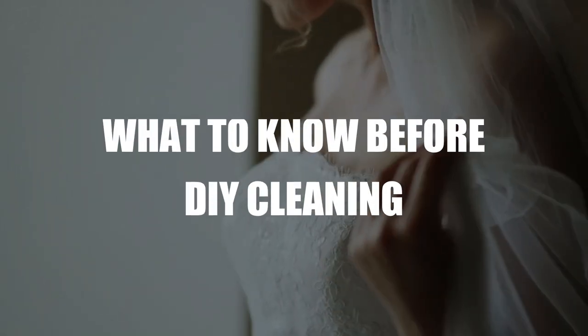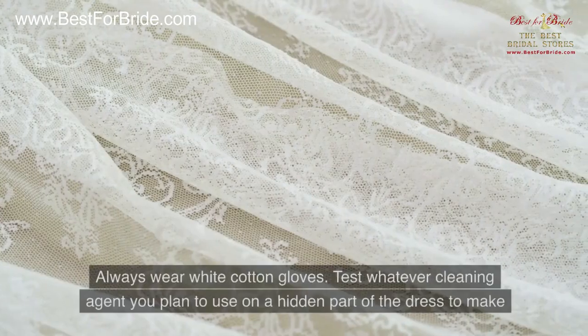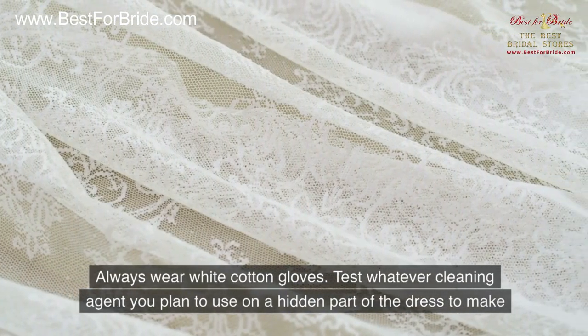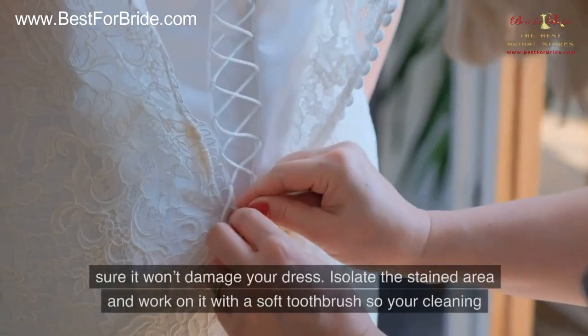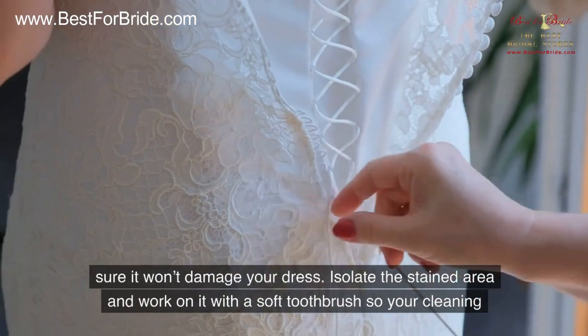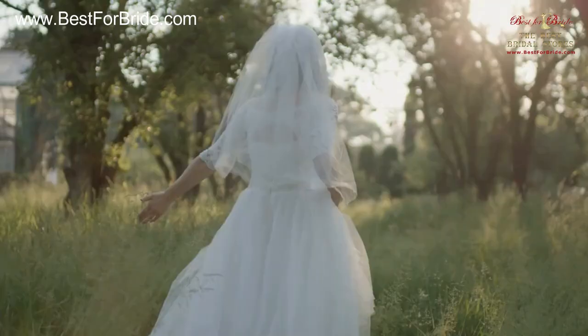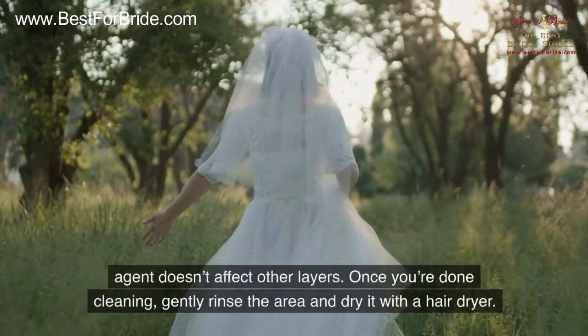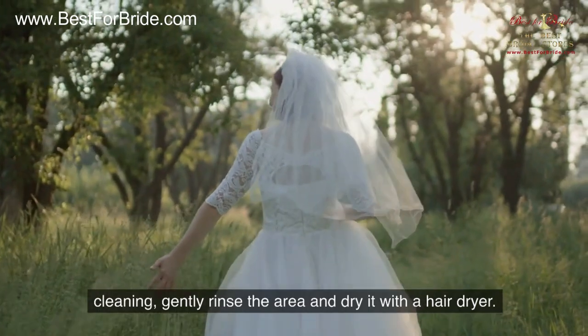What to Know Before DIY Cleaning. When removing small stains, always wear white cotton gloves. Test whatever cleaning agent you plan to use on a hidden part of the dress to make sure it won't damage your dress. Isolate the stained area and work on it with a soft toothbrush so your cleaning agent doesn't affect other layers. Once you're done cleaning, gently rinse the area and dry it with a hair dryer.